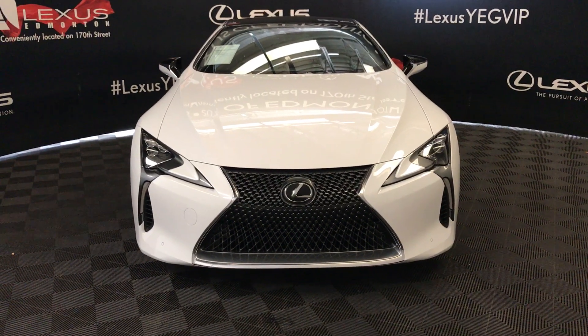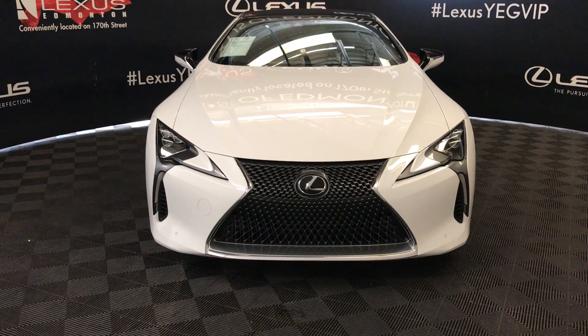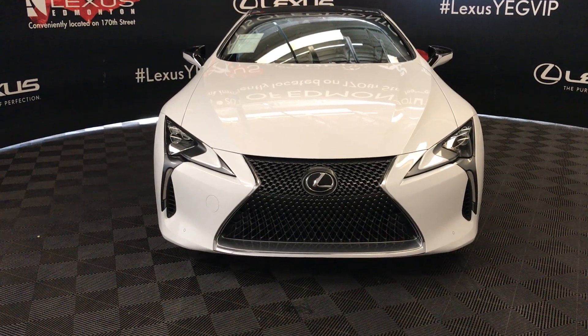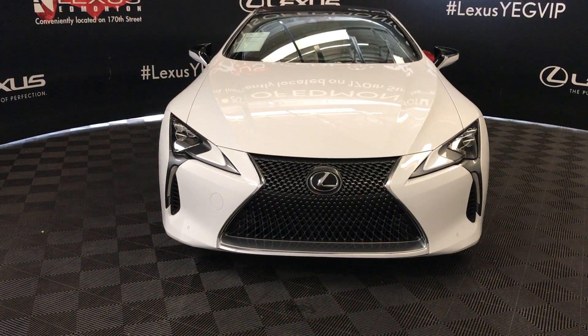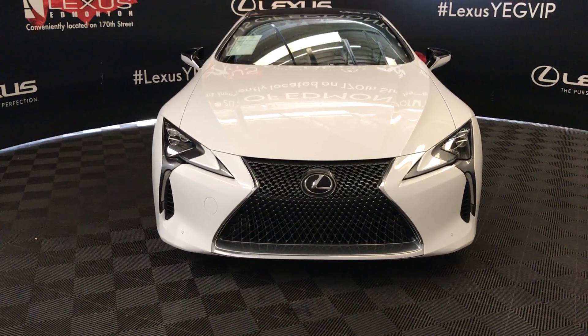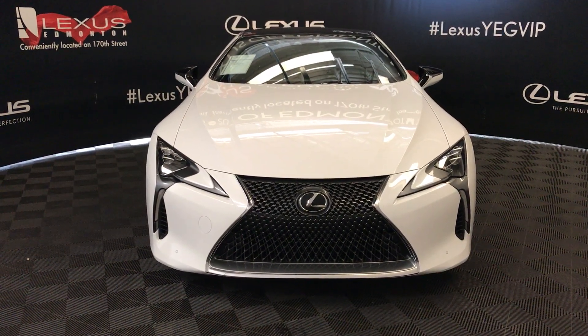We're looking at a pre-owned 2018 rear-wheel drive luxury coupe — the Lexus LC 500. It features a 10-speed direct-shift automatic with AI shift control, a 5-litre V8 cylinder engine producing 471 horsepower and 398 pounds of torque. It has an ultra-wide exterior, Alcantara and leather interior, and is a two-door four-passenger vehicle.